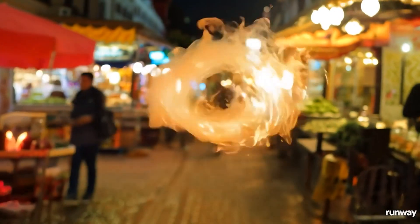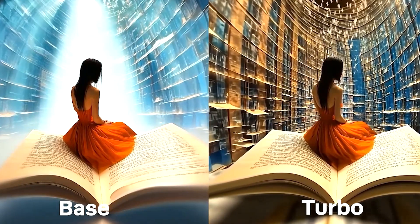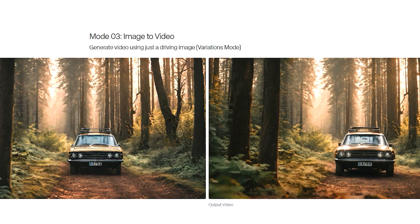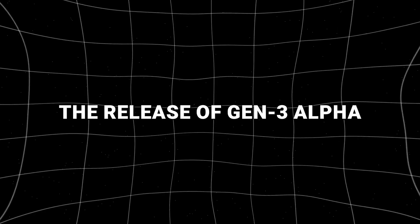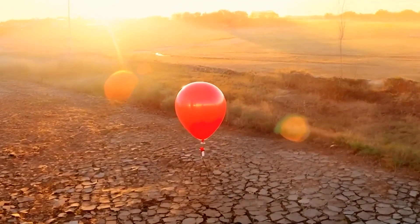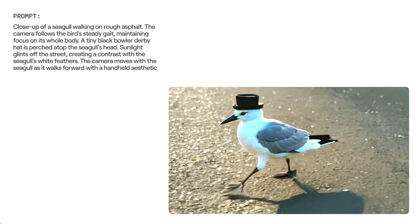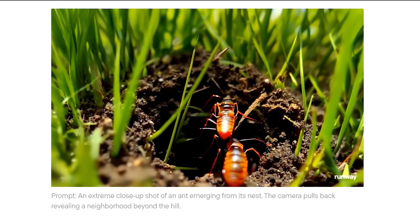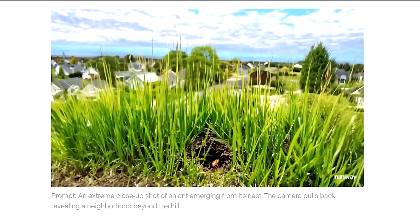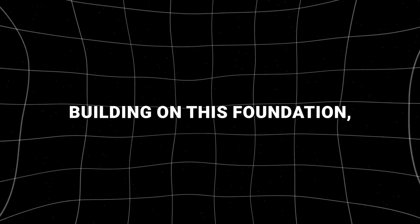Runway ML has been a prominent player in the AI content creation space, particularly with its previous releases like Gen 1 and Gen 2 models, which focused on video-to-video and image-to-video generation respectively. The release of Gen 3 Alpha marked a turning point, as it introduced more sophisticated video generation capabilities, allowing users to input textual prompts and receive realistic videos in response. Gen 3 Alpha was celebrated for producing highly detailed, coherent, and contextually accurate videos, which caught the attention of both creatives and tech enthusiasts.